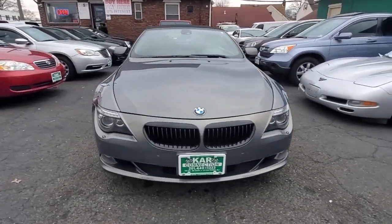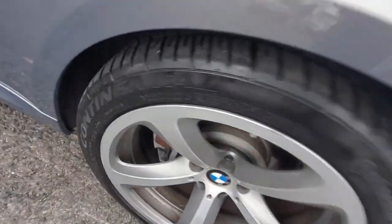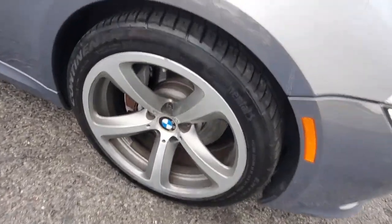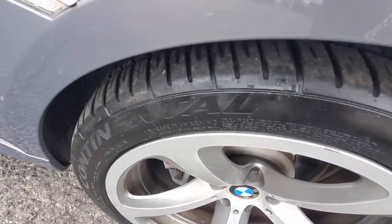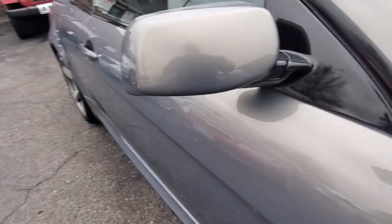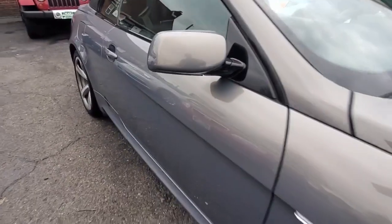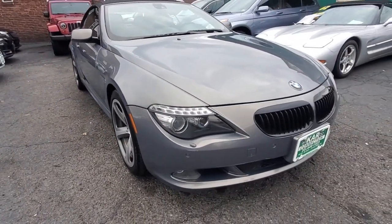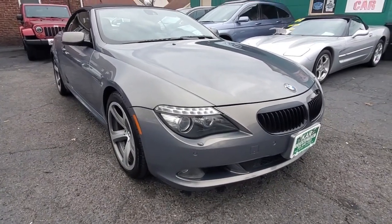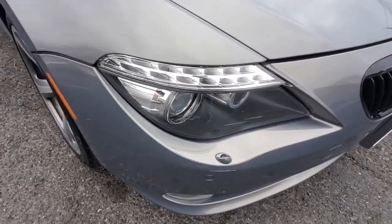It does have matching Continentals all around. The rims are in very good condition. The passenger side front mirror is also in great shape — mirrors always seem to get beat up a little bit on cars. Looking down the passenger side of the vehicle, you'll see it's very clean and straight — no dings, no dents, no paint peeling.